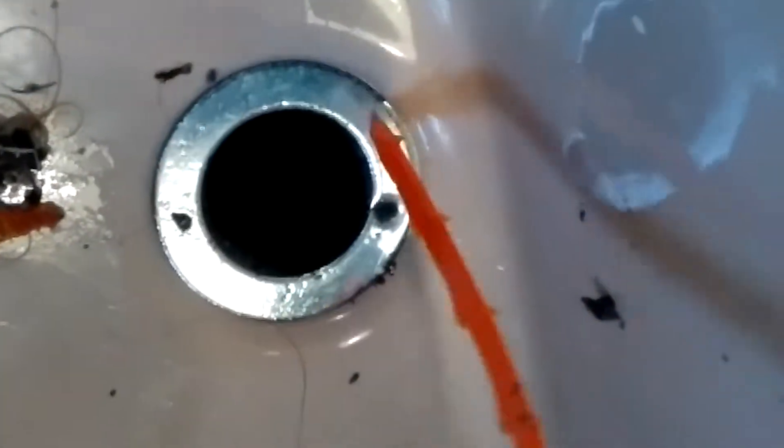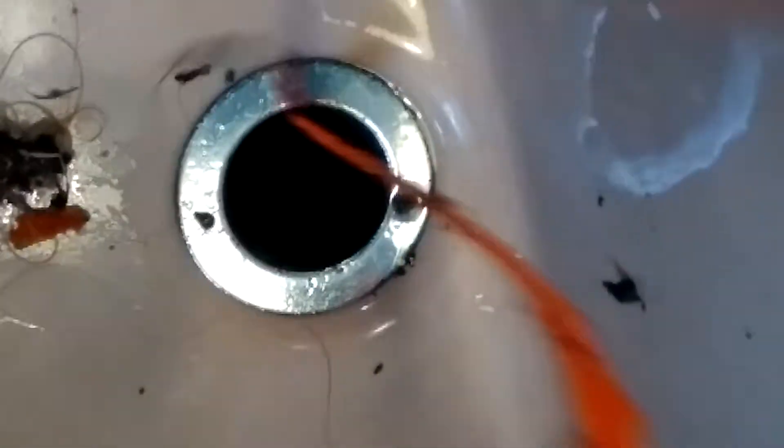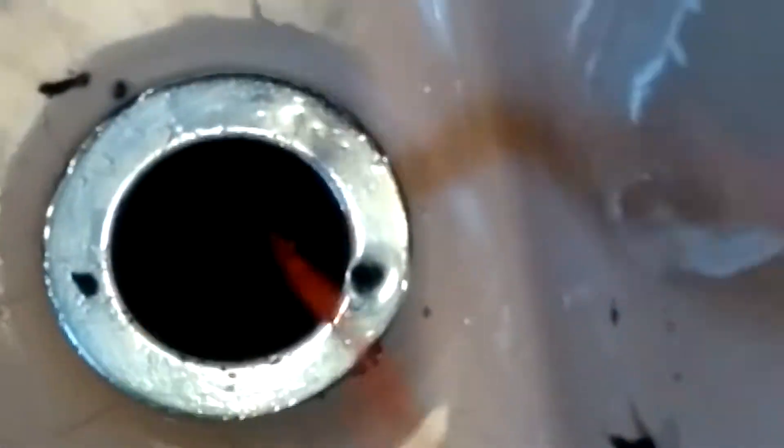I did not put gloves on, so I'm not touching this until I put my gloves on. Let's get on the other side here — it's got two sides in there. It's got a little metal bar in the center, so it kind of helps to stop all the stuff that goes down.